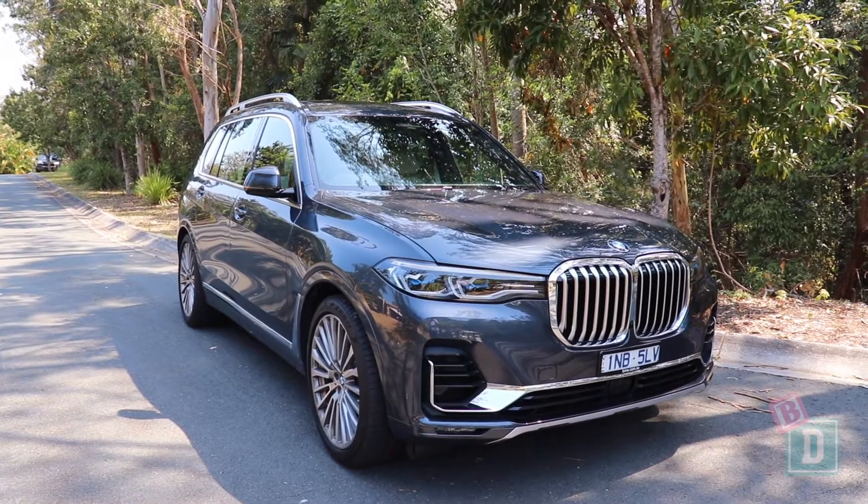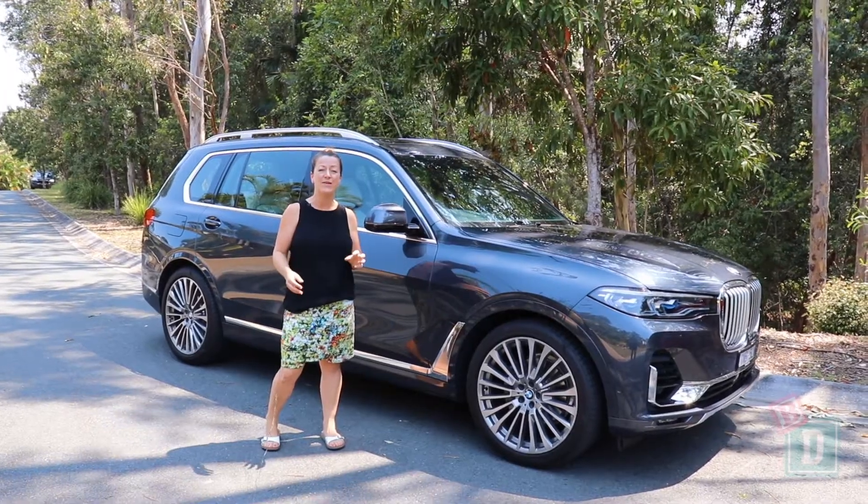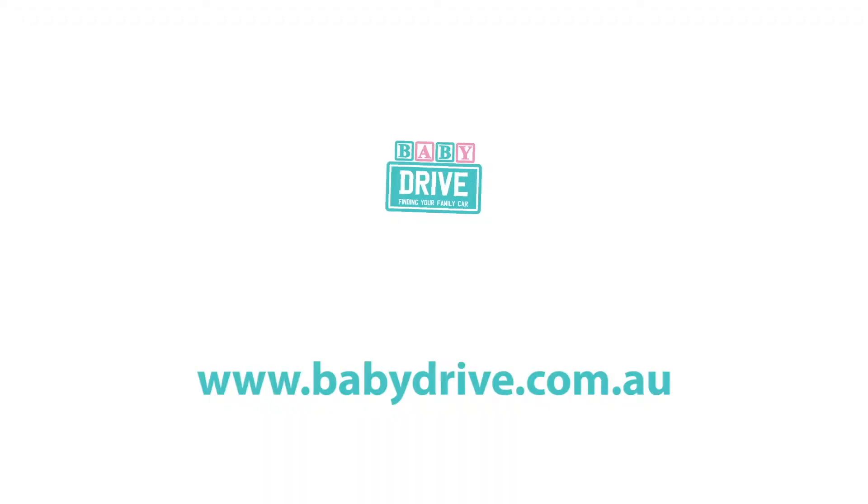It's a really, really good feature. I've really enjoyed my week with the X7. To see the full review go to babydrive.com.au.